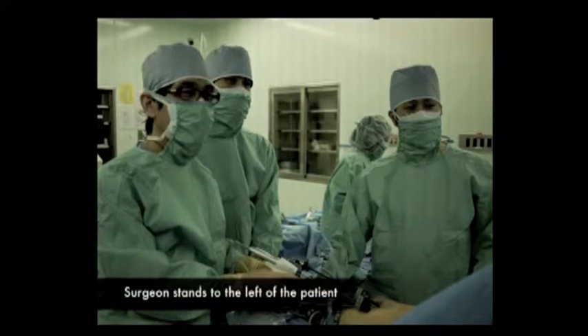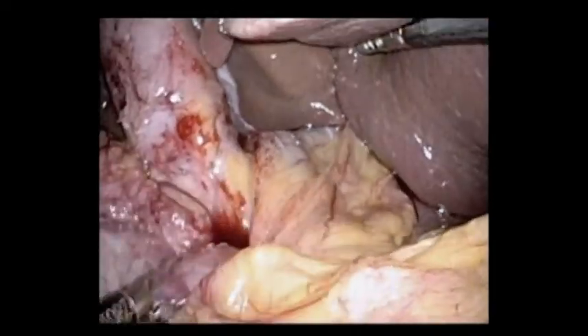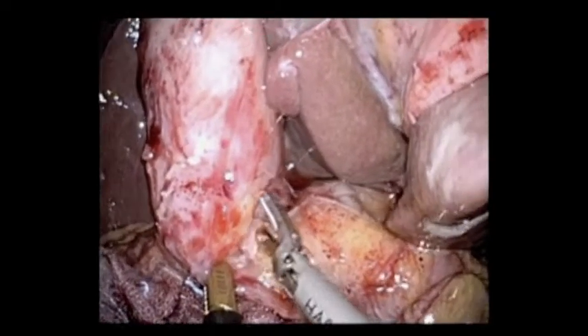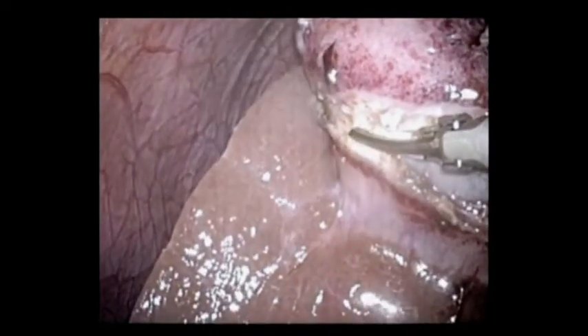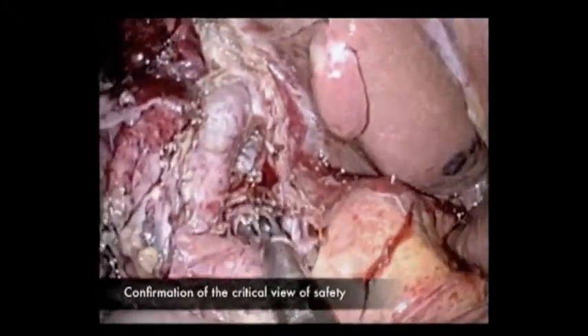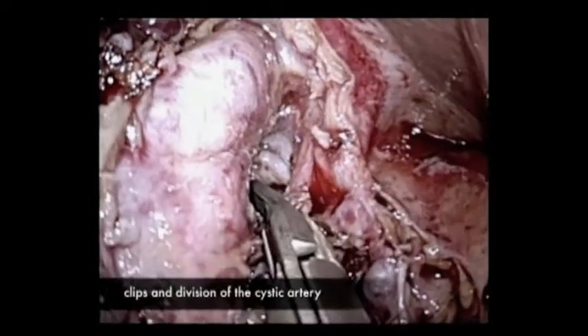Surgeon stands to the left side of the patient. Scopist stands between his legs. After confirmation of CBD, cholecystectomy was started with dissection of the hepatocystic triangle. Confirmation of critical view of safety is very important at this point.